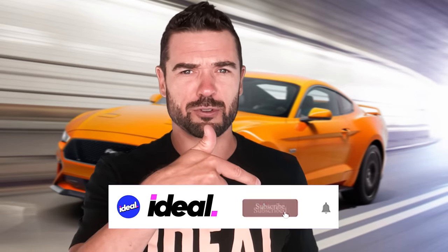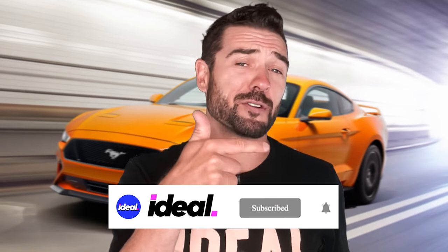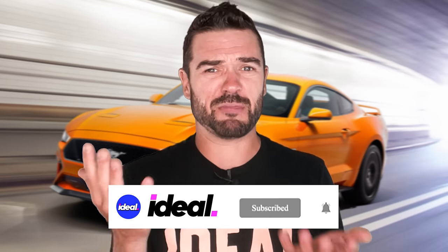So I'm Brad Danger, and this is Ideal. Don't forget to hit that subscribe button and turn on that notification bell if you're new, because we're throwing the heat pretty much every other day.